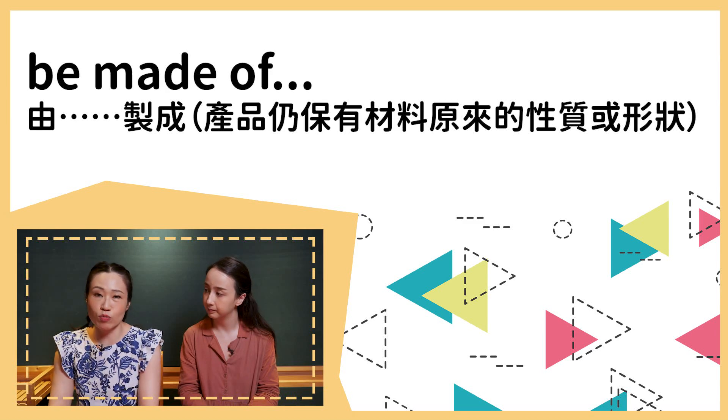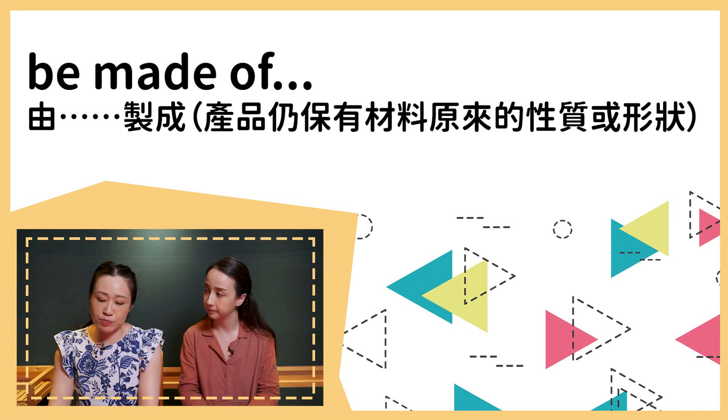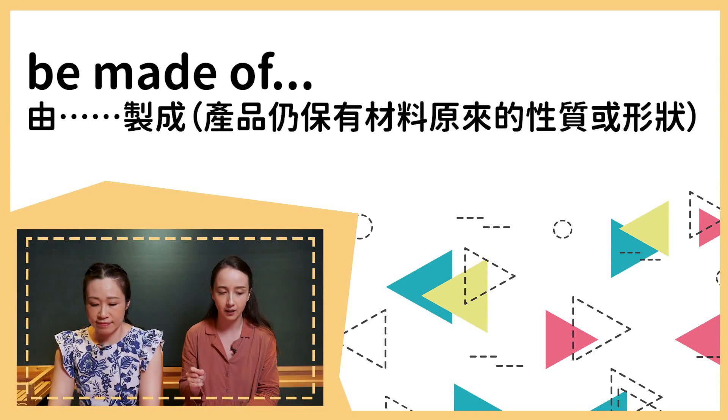When we use 'be made of,' usually the material is the basic one — for example, the door is made of steel, so this is a steel door. The difference between 'from' and 'of' is an important thing to notice, because you can sometimes interchange them, but not always.